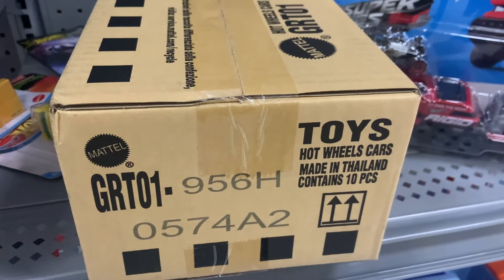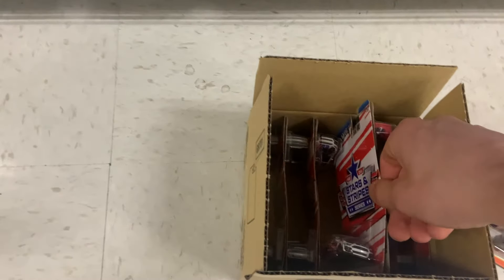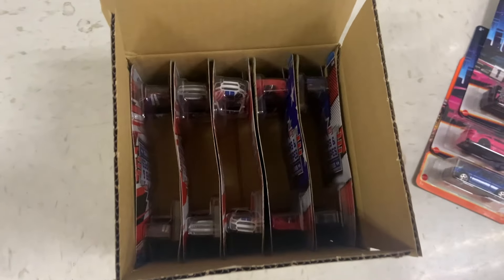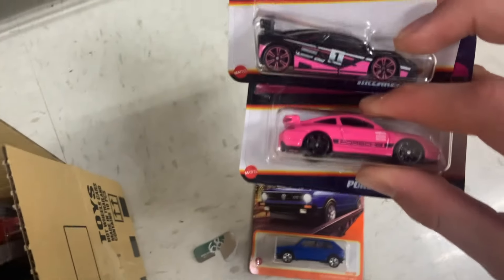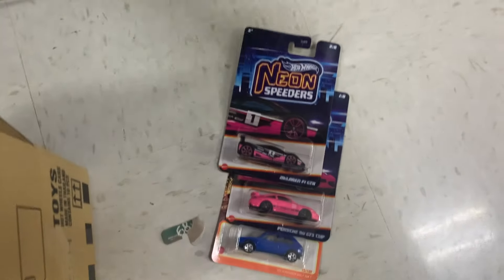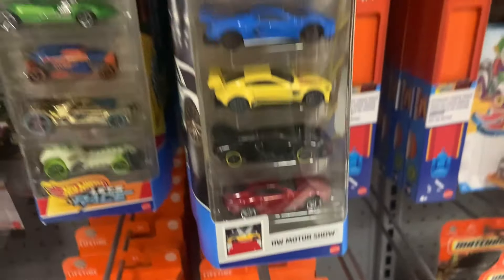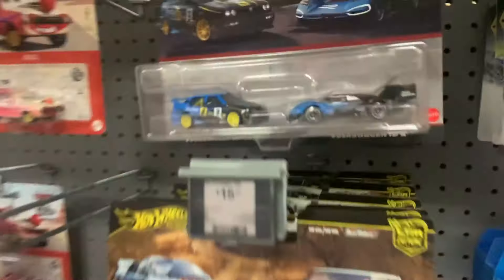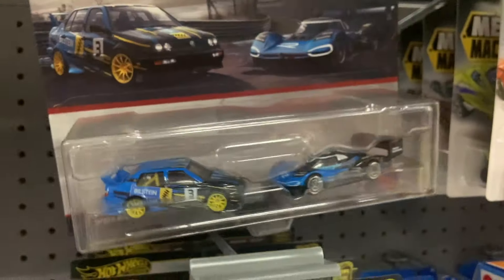Down here we do have a themed assortment. I just cracked open this case and it's just the Stars and Stripes. These are my two favorites from the neon set and I don't want to spend five bucks a piece on eight of them, so if I get this Ford GT one, that's nice. We do have this motorsport pack which is pretty cool — I do already have that one. Oh, this Bilstein Jetta is beautiful. Not crazy about the other one though.